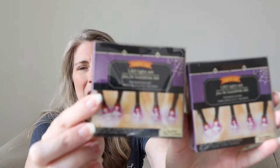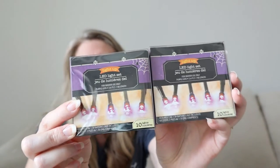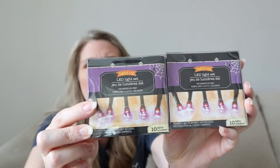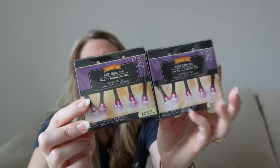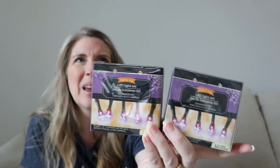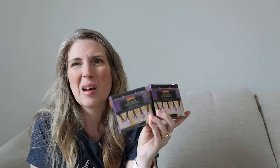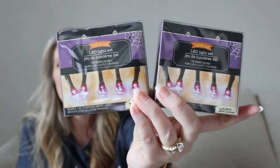I also grabbed LED light sets — what look like purple lights, two sets to give them a try. They're just regular purple lights, nothing shaped. They did have bats and pumpkin shapes, but that's just not me so I didn't grab those. You do need batteries to make the lights work.